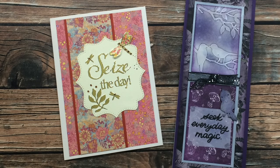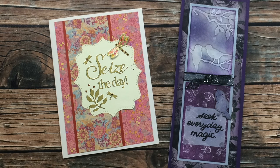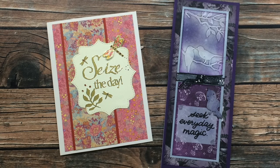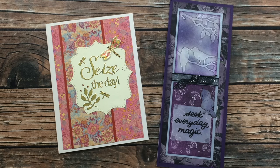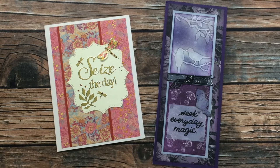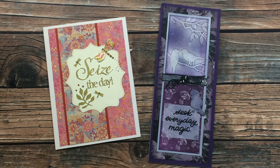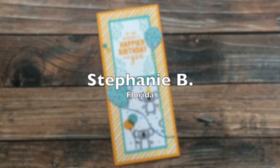Linda of Maryland sent in two cards this month. The first one on the left she used the August 2020 sheet load of cards, but instead of making it the standard A2 size that the sheet load calls for, she sized it to be more of a five by seven. I love that fun shape that the sentiment is on and the gold accents. On the right, she used the September 2020 sheet load of cards to make this magical slimline card. Thank you Linda!